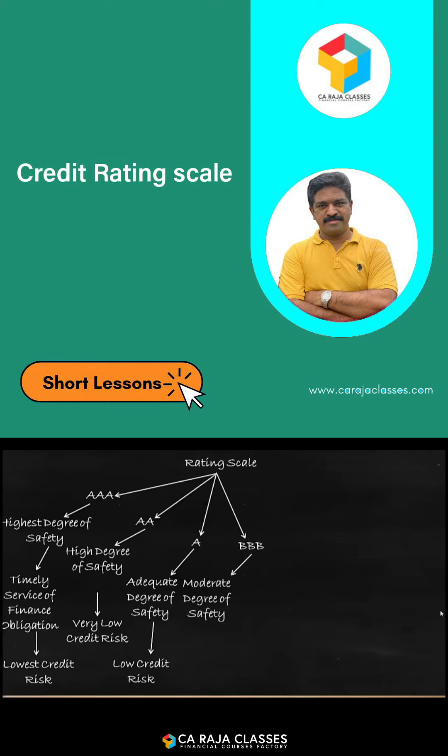The next rating is triple B, which has a moderate degree of safety. This is the last rating that talks about safety, and it carries a moderate credit risk.